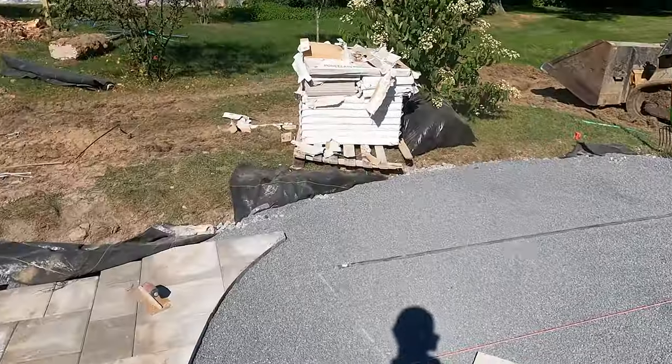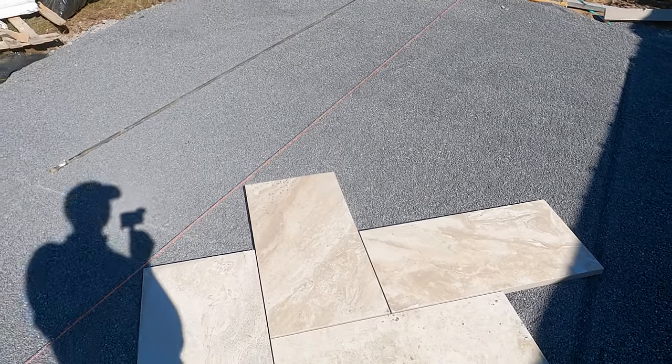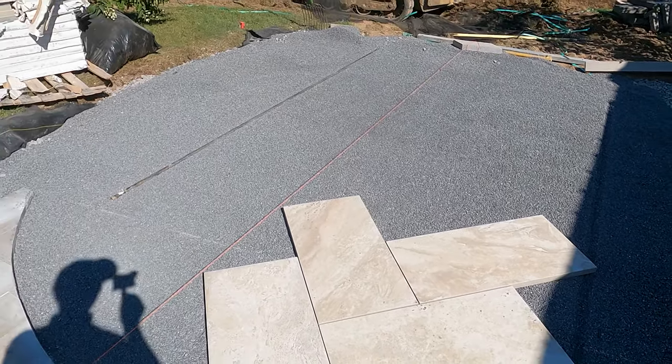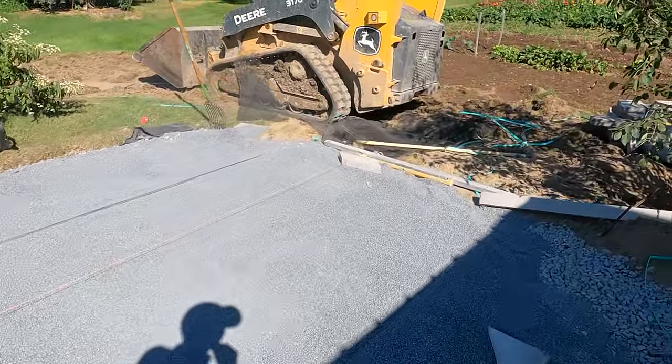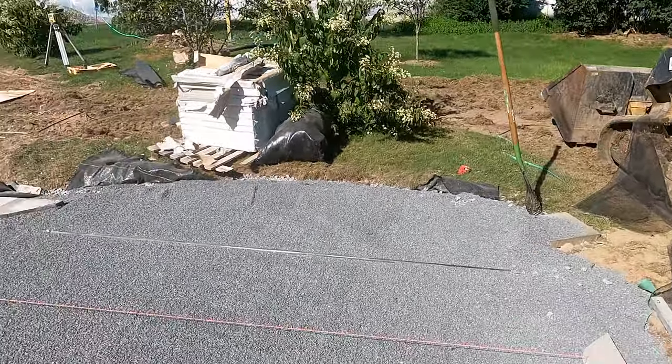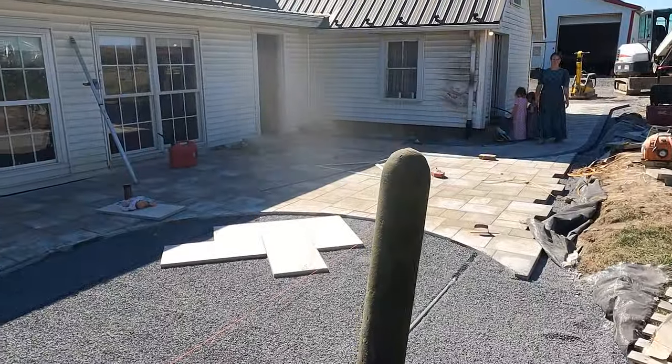One last bit here - this stuff's a bit tough to lay because it doesn't have a spacer. They actually make a plastic clip for the bottom that keeps your joint size the same, but this is a pretty small area so I'm just going to try to eyeball it, see how that goes, get it close and put jointing material on the rest. Alright, get back to laying - it's coming along nice.